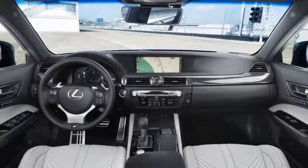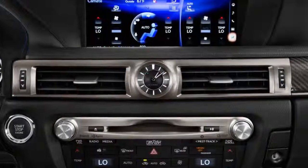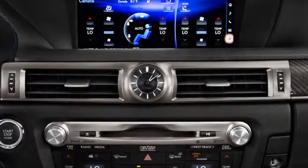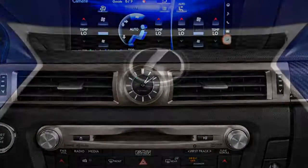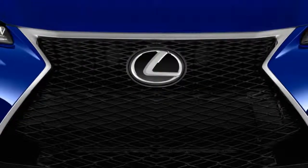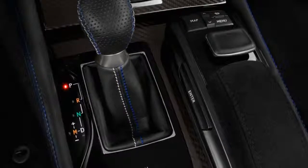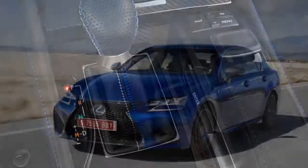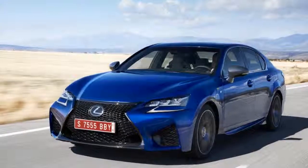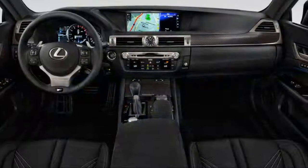They installed a 5.0-liter V8 that makes the aforementioned 467 horsepower and can launch the car from 0 to 60 miles per hour in 4.5 seconds, on its way to a top speed of 168 miles per hour. Those are impressive numbers, but they pale in comparison to the supercar-type numbers put up by the competition. Fuel economy isn't too bad, at 19 mpg combined.